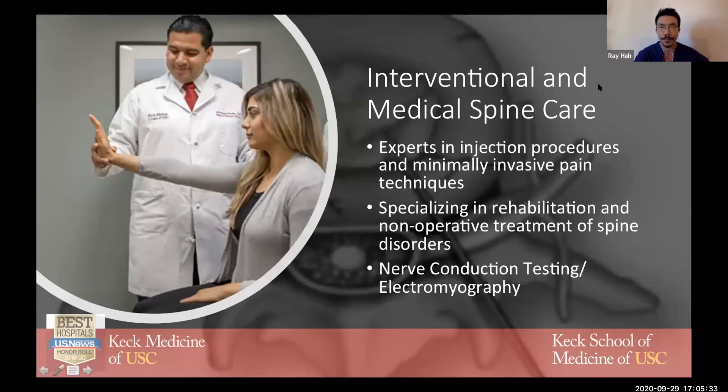On the interventional and medical spine care side, we have experts in injection procedures and minimally invasive pain techniques, including spinal cord stimulators, dorsal root ganglion stimulators, and pain pumps when required. We really take a holistic approach, specializing in rehabilitation and non-operative treatment of spine disorders, which actually makes up the bulk of spine problems that we see. Additional diagnostics include nerve conduction testing and EMG.